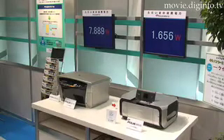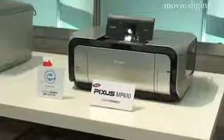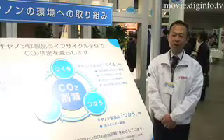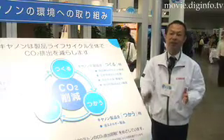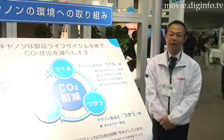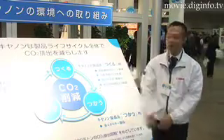Canon has also cut the power consumption for its printers by 86%. The machine has the potential shelf life of up to 10 years. Here at Canon, we are incorporating low energy consumption measures to help alleviate the CO2 load.